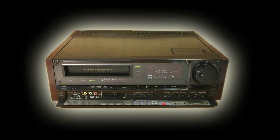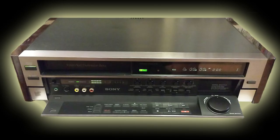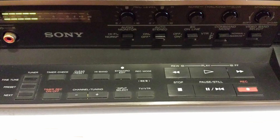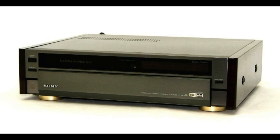From 1988, Sony raised its game further with ED Beta — Extended Definition. With nearly 500 lines resolution, it raised the bandwidth further and also improved the mechanics. The EDV-9500 was the top range model.